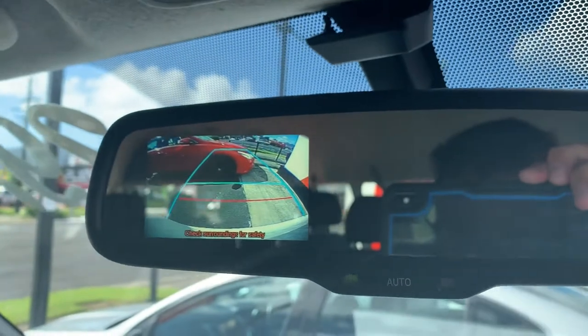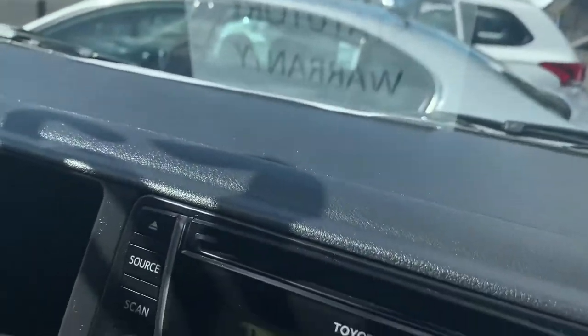Reverse camera up there. Also an auto dimming mirror — autochromatic is the fancy word, but auto dimming is easy enough to say.